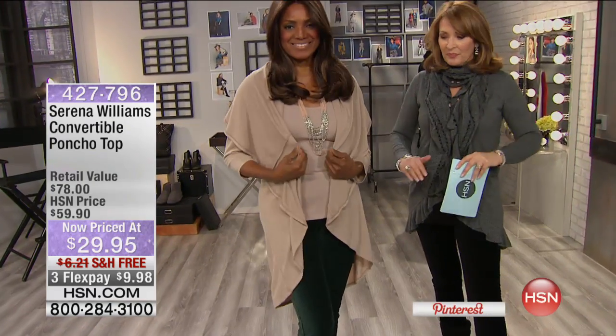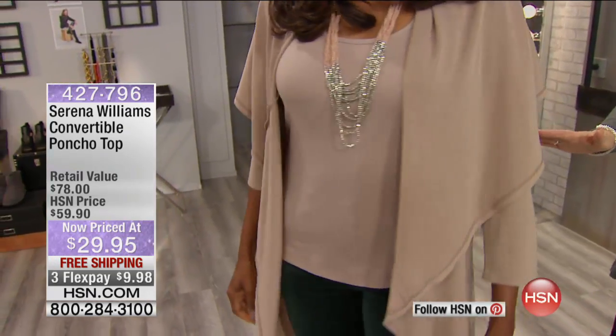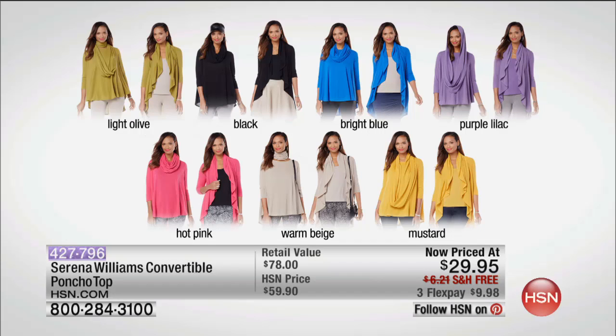This cute little poncho top that Inger has on — we're all obsessed with this. Talk about winter style guide, taking you from a little bit of chill factor all the way to subzeros. This is a layering piece you can wear so many different ways. $29.95, free shipping and handling, and Flex Pay. We have lots of pretty colors. This is a convertible poncho — you can wear it as a full-on poncho or as a little cardi. Colors include light olive, black, bright blue, purple lilac, hot pink, warm beige, or mustard. All coming up tonight.